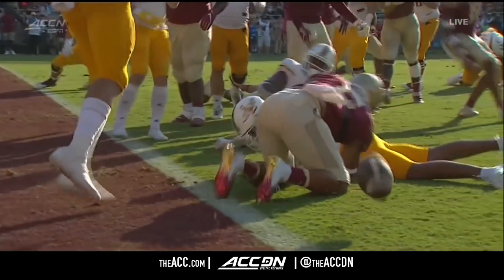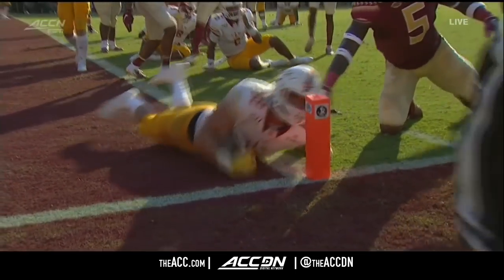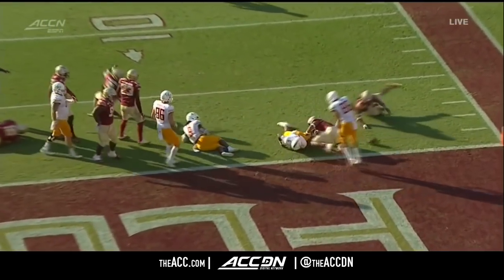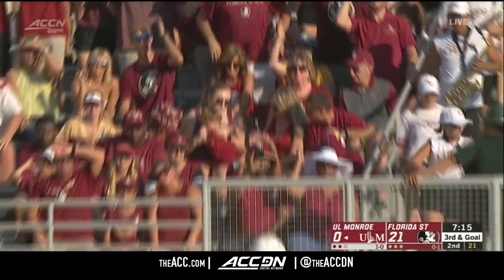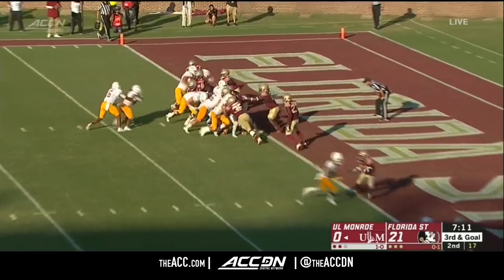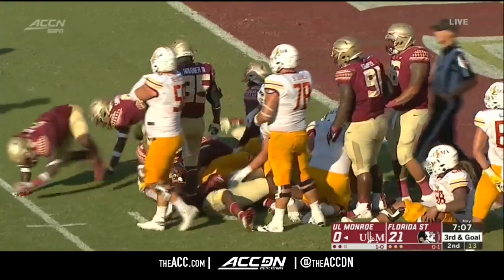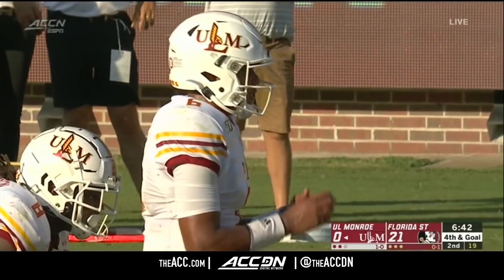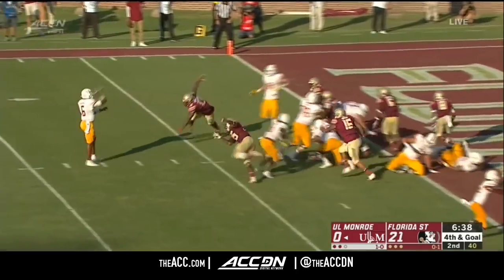Which results in a touchdown — that's exactly right. Although it looked like he would have been down. They're going to review this — I think he's going to be down before the fumble, which means it'll be ULM ball, but it won't be a touchdown. It's a heads-up play by Tyler Lamb — he sees the ball on the ground. Getting a stop down on the one-yard line. Evans — the handoff to Johnson — he's going to be turned back. Marvin Wilson and company there.